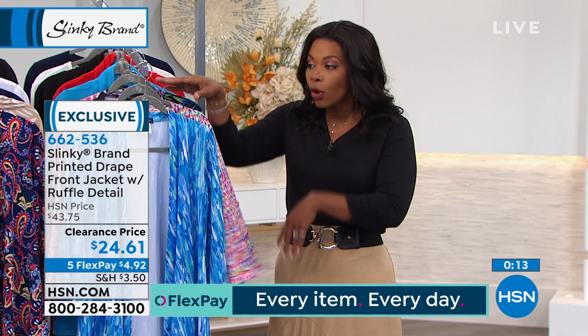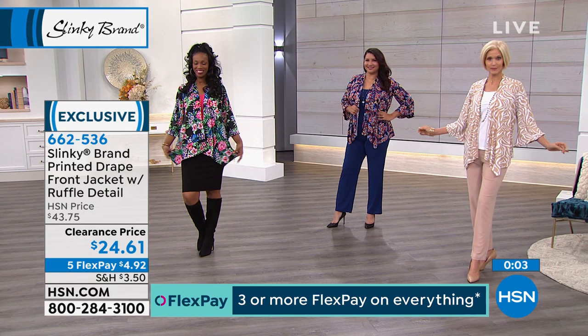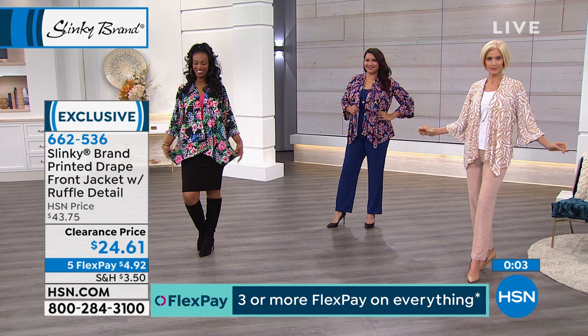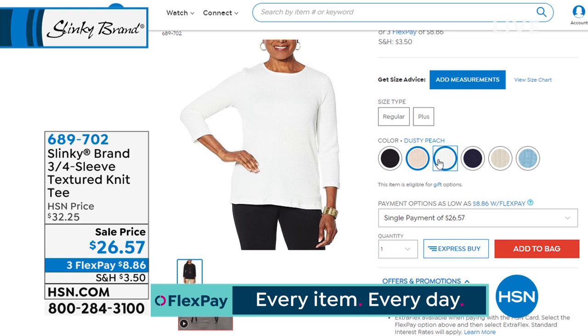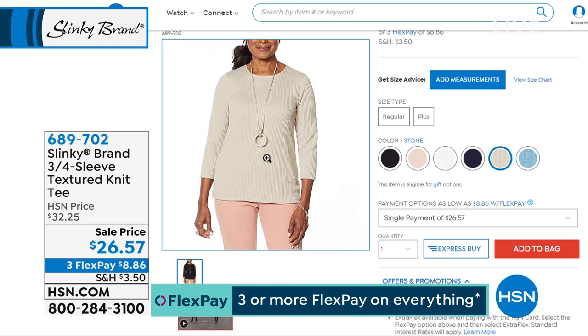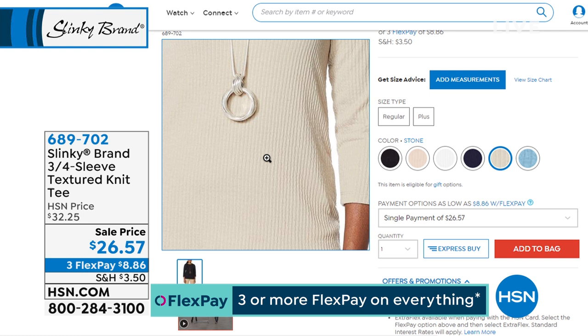Last call on Taupe Zebra — only a handful left. Item number 662-536 to get that jacket home. I also wanted to remind you of these textured tees — great standalone tees that also work with almost everything for layering underneath. We've got it in stone, navy, ivory, wedgewood, and peach. Sale price, three flex, $8.86.